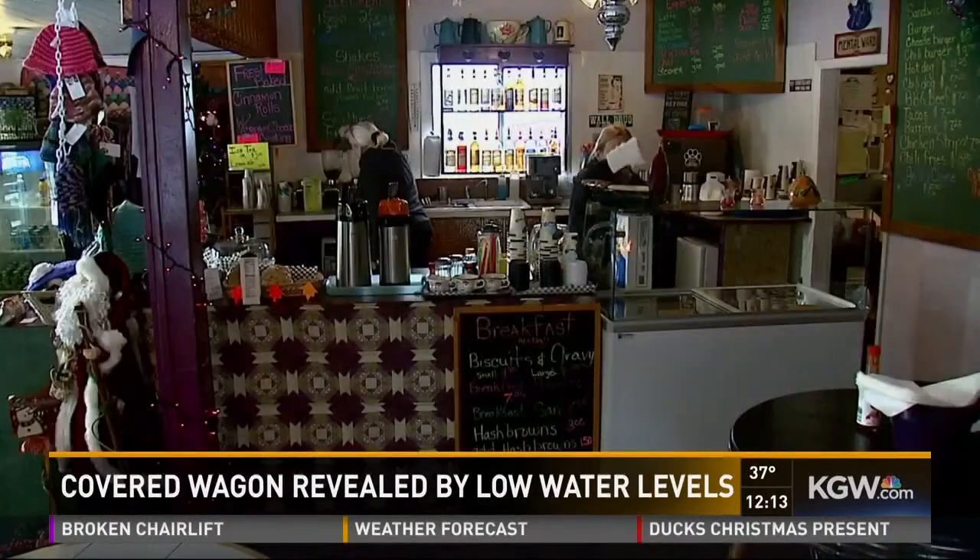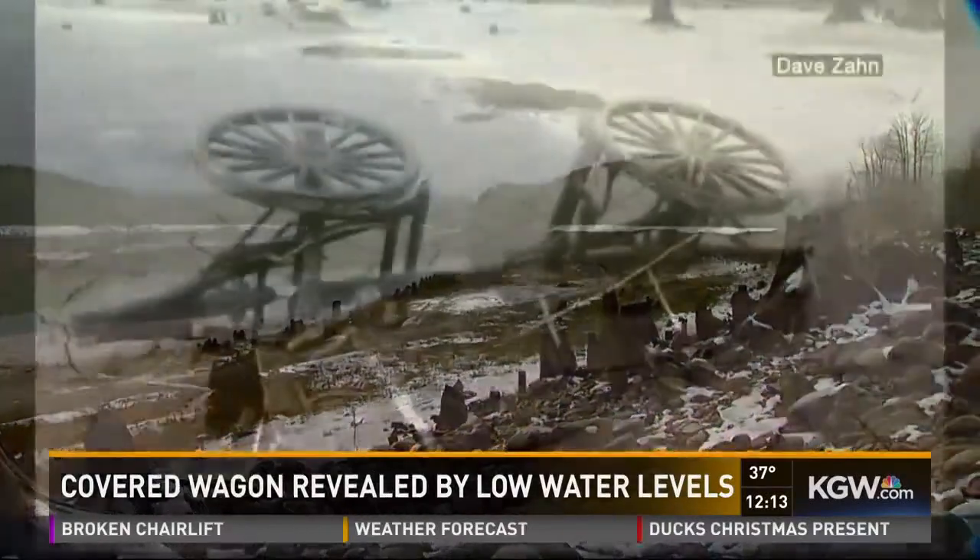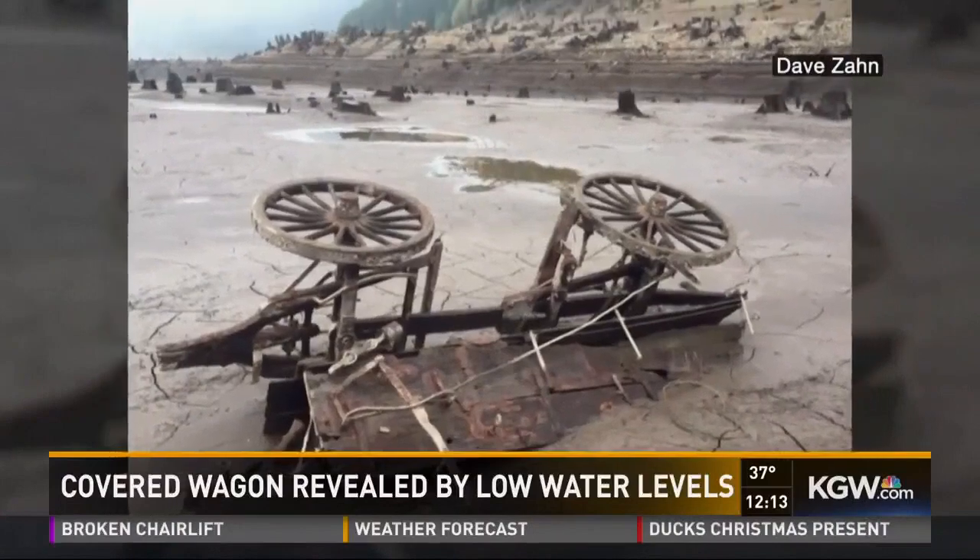And she probably won't for a while. Now the water levels have already risen again, burying its secrets below the lake.